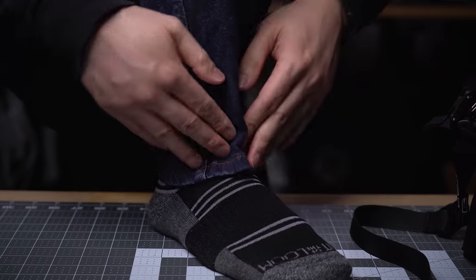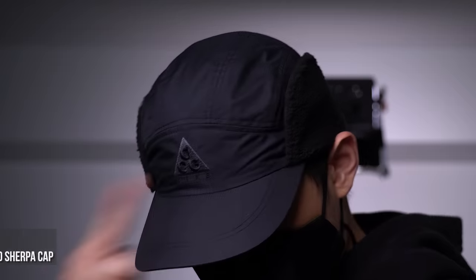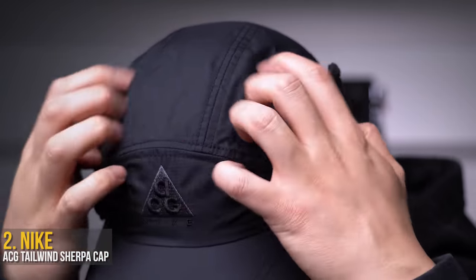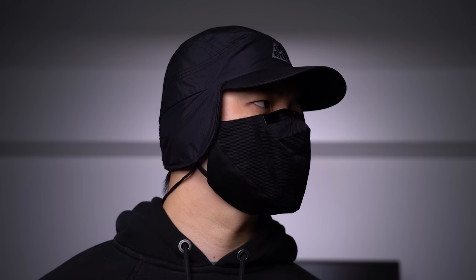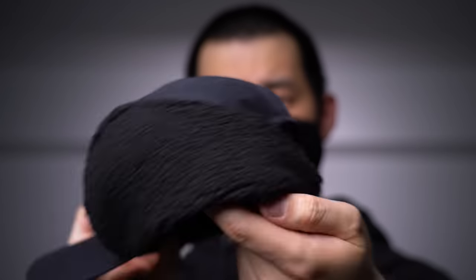Moving to the opposite end up top — even in colder weather, I prefer a cap over anything else. Thankfully Nike has this hybrid from ACG, their Tailwind Sherpa cap. Made of a ripstop nylon so it's light but windproof, and it's got fleece ear flaps that honestly just feel like you've got two sheep stapled to your head. I'm a big time head sweater, so when I get inside it's nice to be able to just flip them away instead of taking the cap completely off — which, for anyone who wears caps, knows is basically a big no-no.